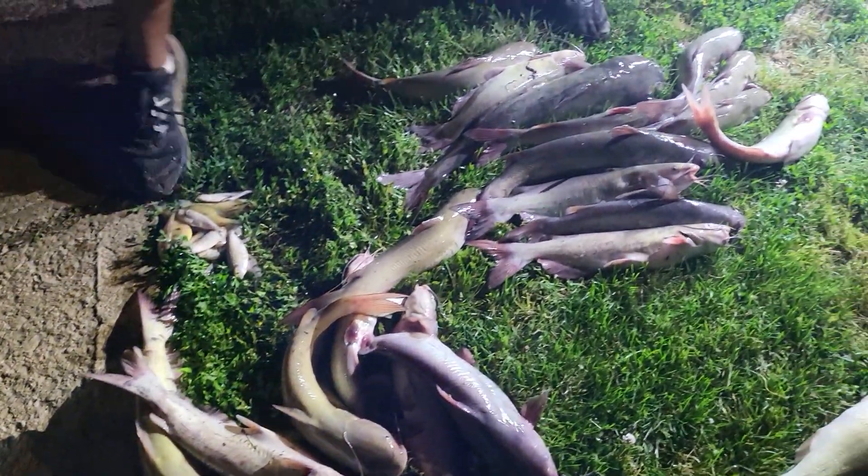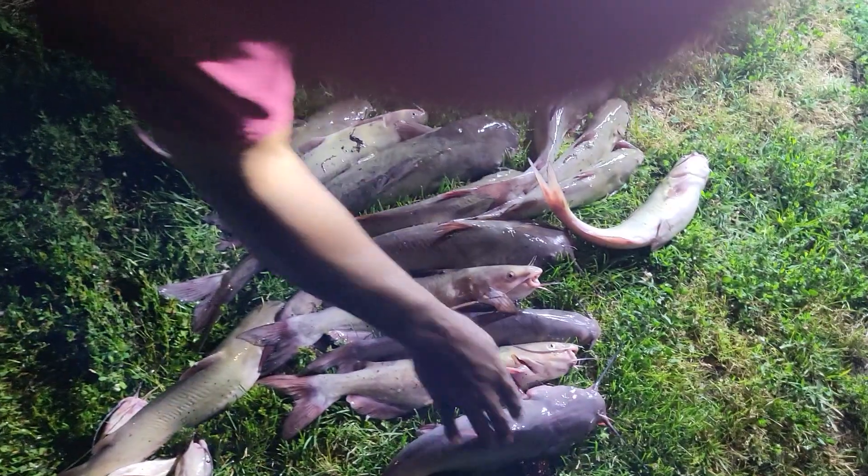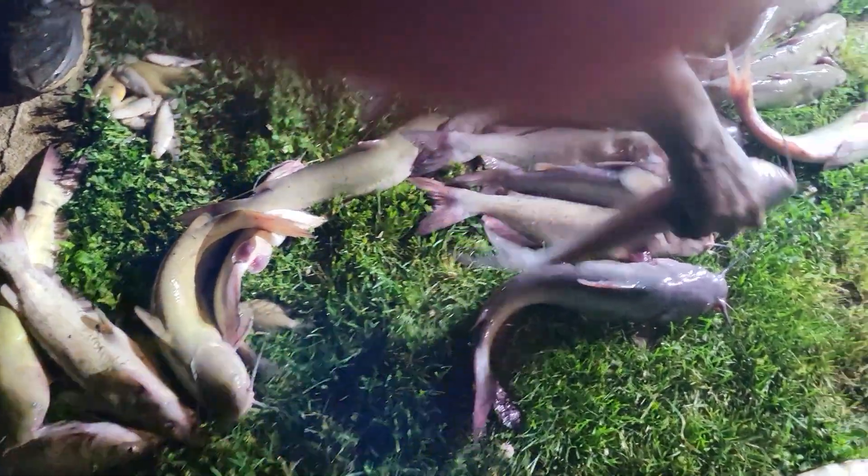I forgot my count. There's another nice one — I think it was at 12. Oh, that looks like a blue cat right there. Yeah, that one looks good.